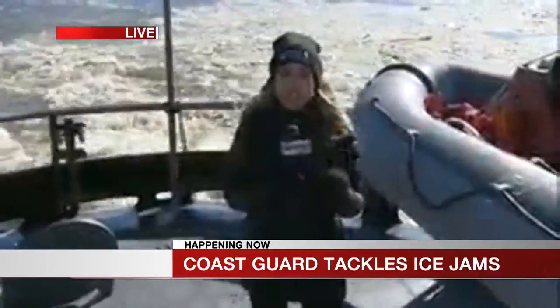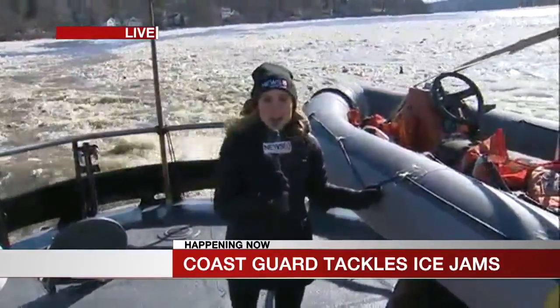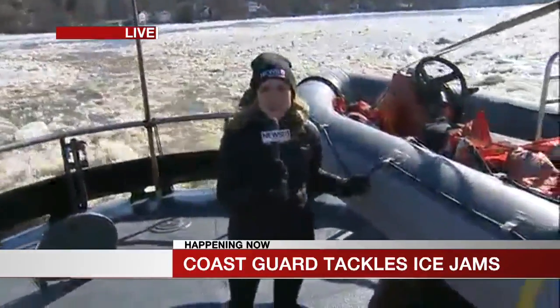Now, the ice is so thick and so tough to get through that it actually broke the steering of the US Baller — that is the Coast Guard cutter stationed out of New Haven. That boat is now docked and out of commission for the rest of the day.